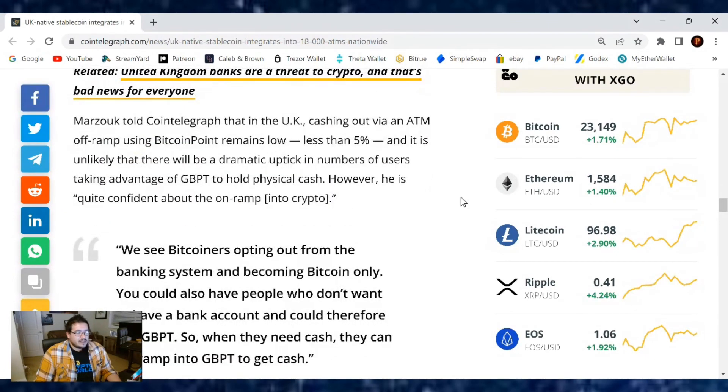Marzuca told Cointelegraph that in the UK, cashing out via an ATM off-ramp using Bitcoin Point remains low — less than 5% — and it is unlikely that there will be a dramatic uptick in numbers of users taking advantage of GBPT to hold physical cash. However, he is quite confident about the on-ramp into crypto.